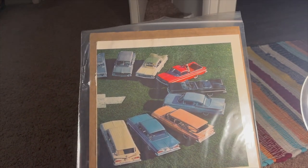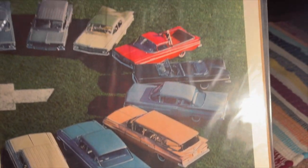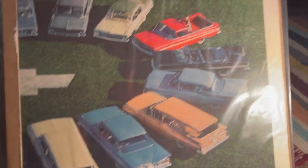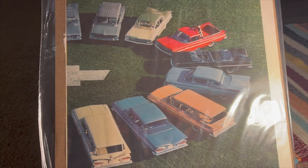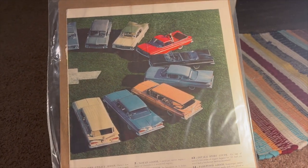Now there's Chevrolet. I believe this is 1960 — could be wrong. I thought this was a really cool pick with the whole lineup here, or half the lineup. I'm not sure what's missing from it, if anything.